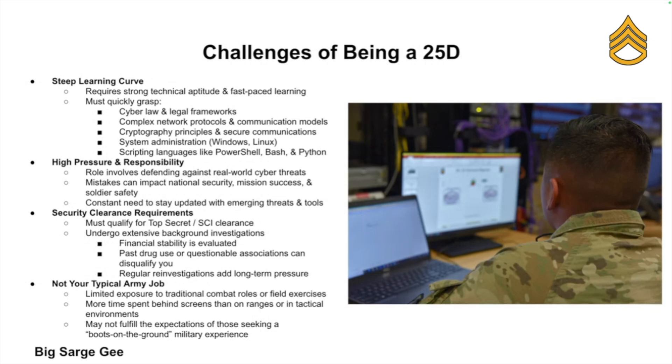Every MOS has its downsides, and 25 Delta is no exception. First, there's a high learning curve — if you're not already tech savvy, this can feel overwhelming at first. You'll be learning about cyber law, network protocols, cryptography, system administration, and scripting.